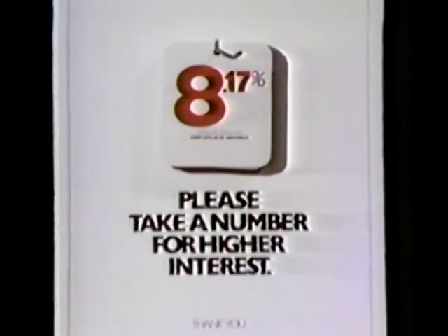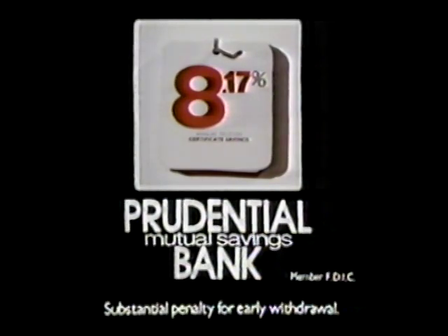We've got the number at Prudential Bank, where a 7.75% certificate, compounded daily, can actually yield over 8% per year. Prudential Mutual Savings Bank.